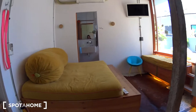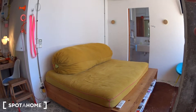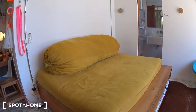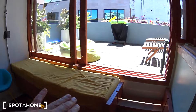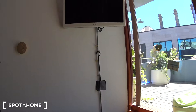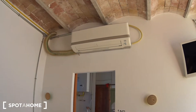And this is the bedroom living room. So you have a double bed here. Here you have a bench. You have a TV and air conditioning, which also does heating.